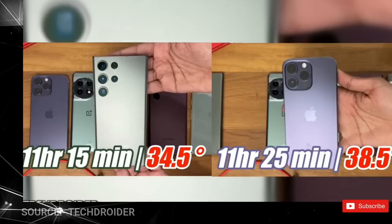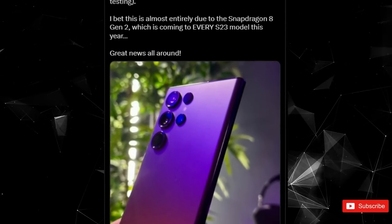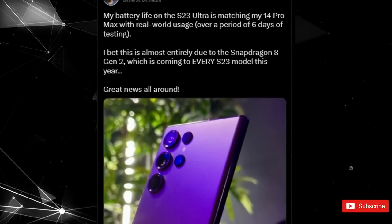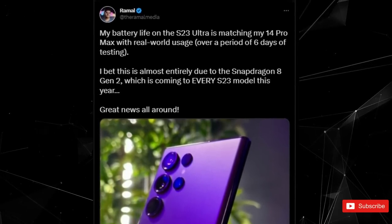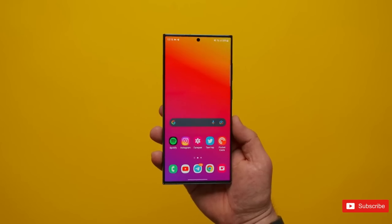This is not the only scenario. According to Theramon Media, who claims to have used the Galaxy S23 Ultra for six days, the battery life in real-world usage matches the iPhone 14 Pro Max, and Samsung's phone seemingly achieves similar screen-on times as Apple's best flagship phone.